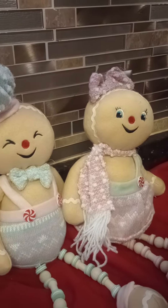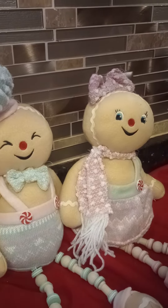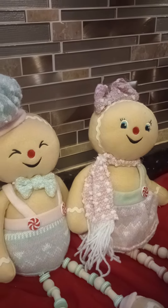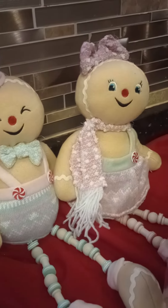Hello crafty friends and welcome back to my channel! Today I just have a small haul from At Home, and this is all pretty much gingerbread and peppermint or candy cane theme. So I found this gorgeous...